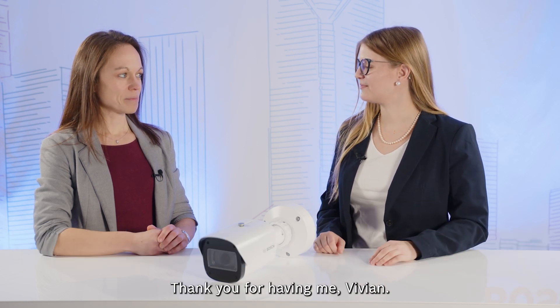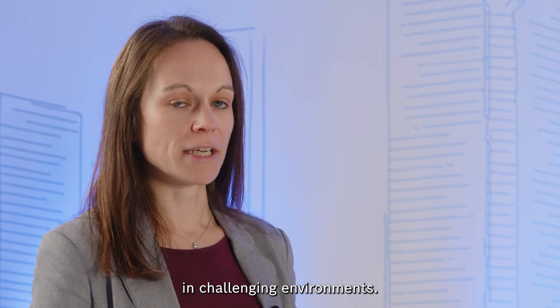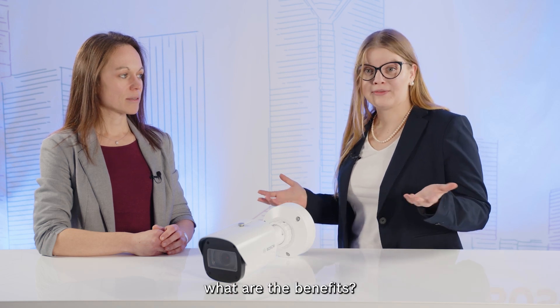Thank you for having me, Vivian. You have come to know Aviotech as the perfect solution for fire detection in challenging environments, where it's hard to use a standard fire detector. And what is new, and of course what are the benefits?